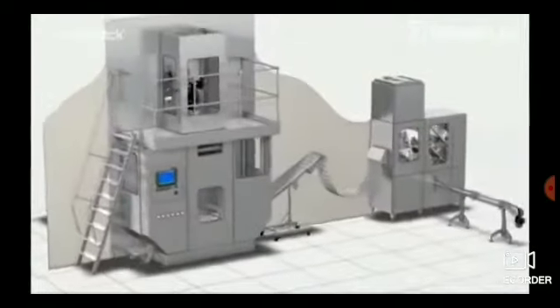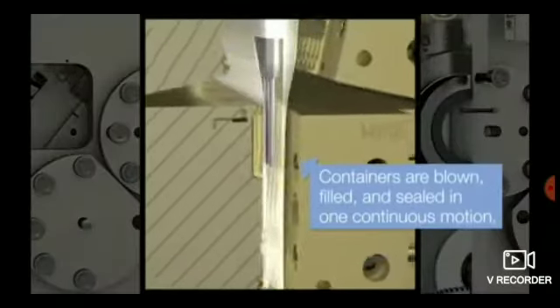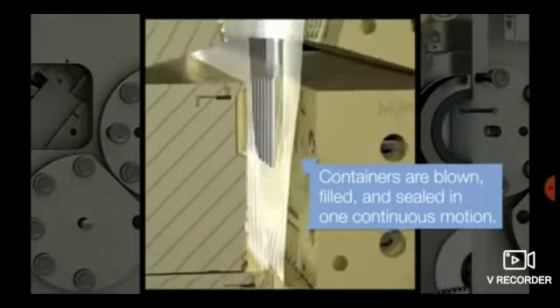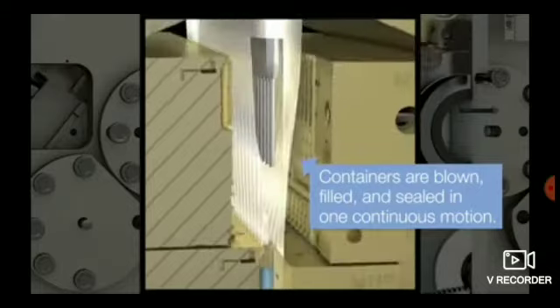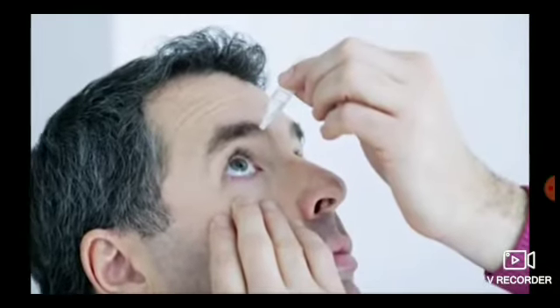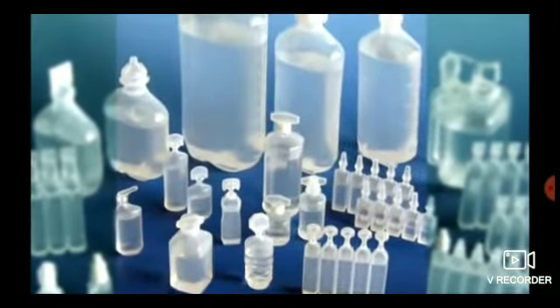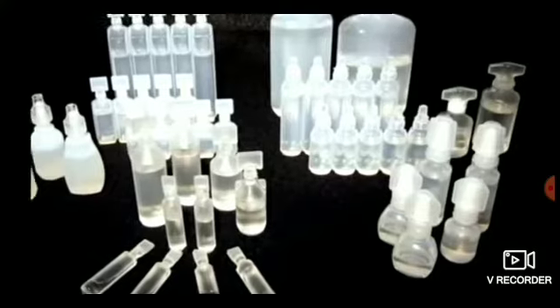The secret of RAPID's filling speed is an FDA-approved aseptic plastic manufacturing process called Blow-Fill-Seal, or BFS for short. It's the same process that makes disposable eyedrop containers. Every year, BFS is used to package billions of doses of vaccines and medicines worldwide.